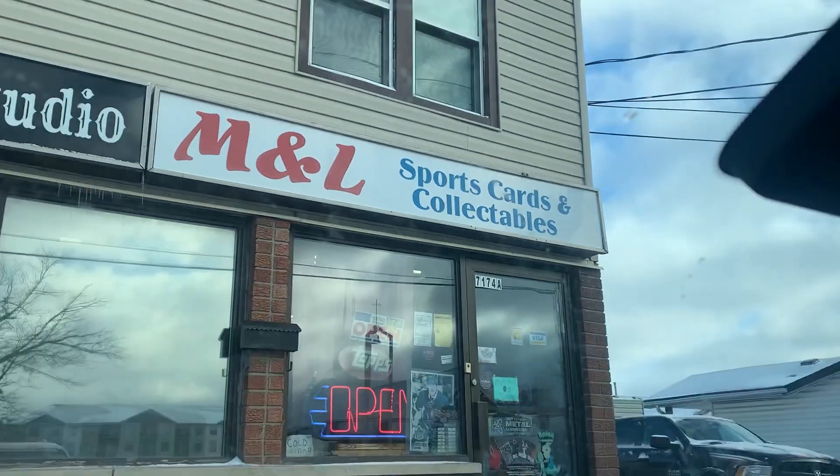We're now outside of MNL Sports Cards and Collectibles and we're going to go check in there. I don't know exactly what they're going to have. Tristan says 'sports cards and collectibles' — very helpful as usual. I'm going to go in there and see if they have any cool Pokemon stuff. I've never been in here before, so let's check it out.